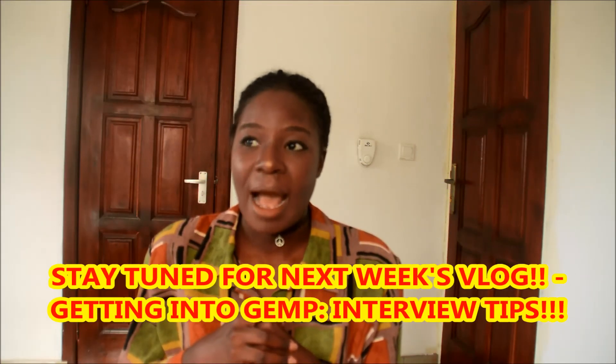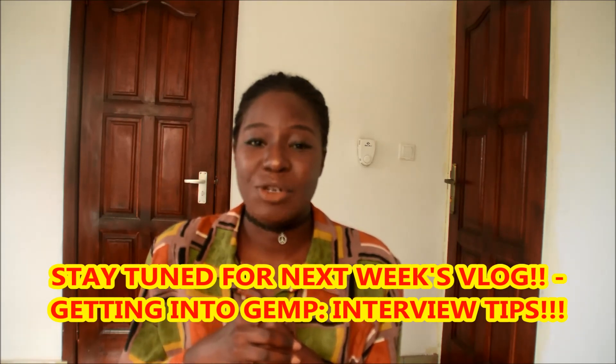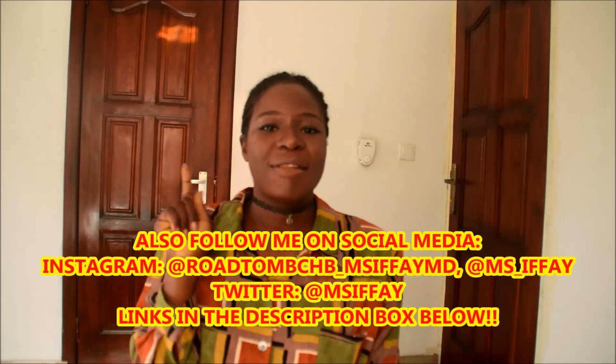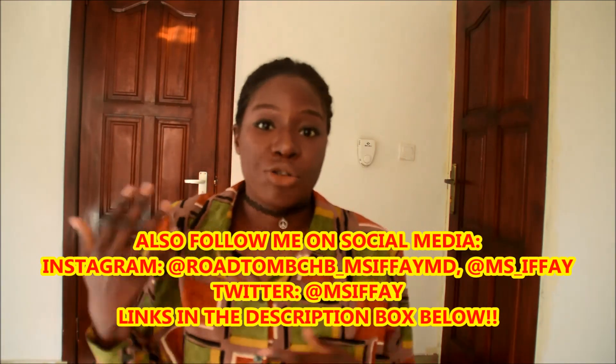During my interview, I was asked about President Buhari and why Nigerians call him a slow president. Don't forget to like the video, subscribe if you haven't already, share the video with your friends, and comment if you have any questions or contributions — I'd be really happy to hear from you.